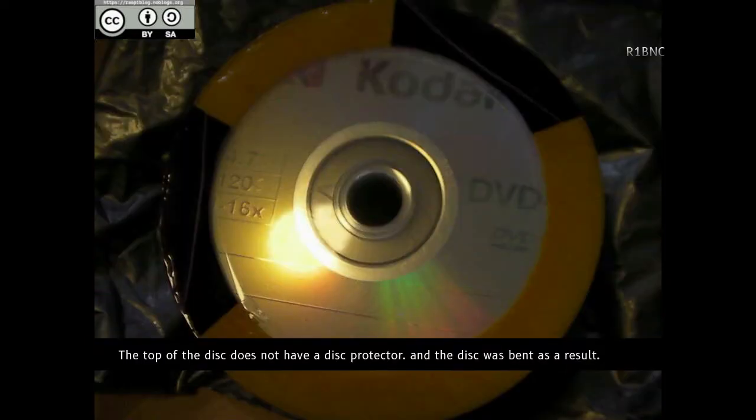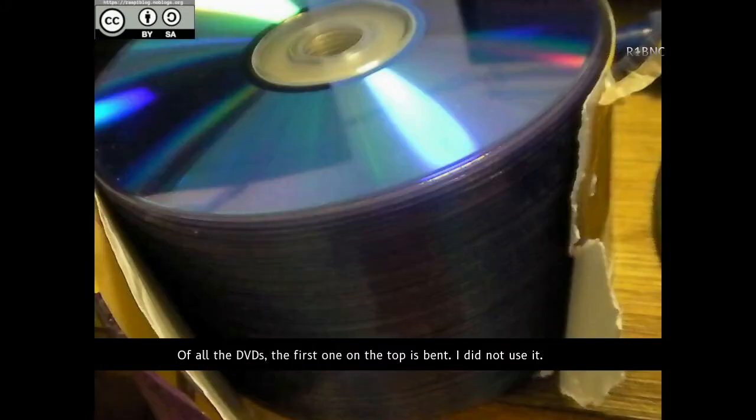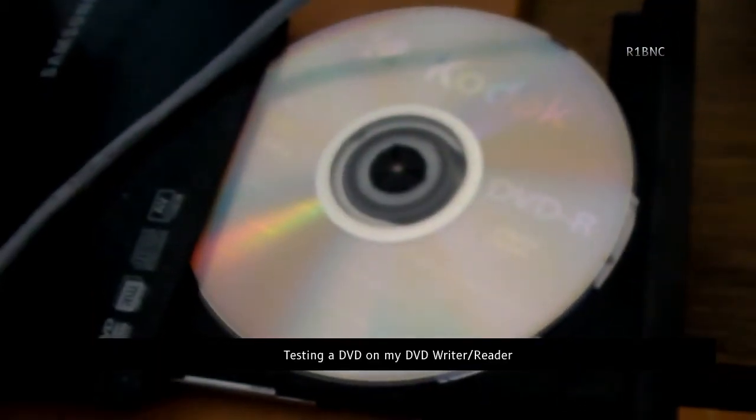The top of the disc does not have a disc protector, and the disc was bent as a result. The disc label under the DVD reads DVD-R6P161. Of all the DVDs, only the first one on top is bent — I did not use it. I am testing the remaining DVDs on my DVD writer and reader.